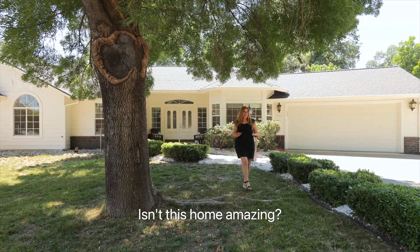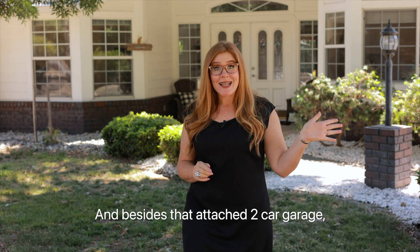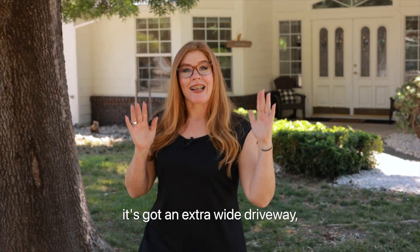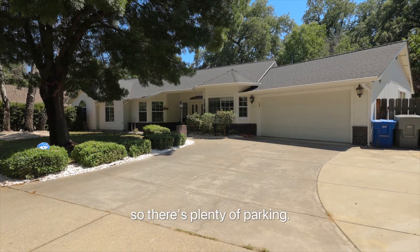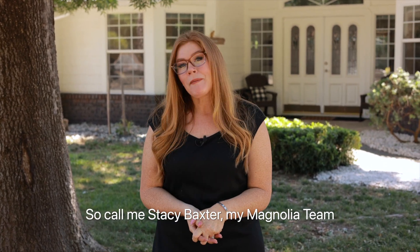Isn't this home amazing? And it doesn't hurt that it's got incredible curb appeal. Besides that attached two-car garage, it's got an extra wide driveway so there's plenty of parking. You're definitely going to want to see this one in person, so call me, Stacey Baxter, and my Magnolia team at 530-209-1716.